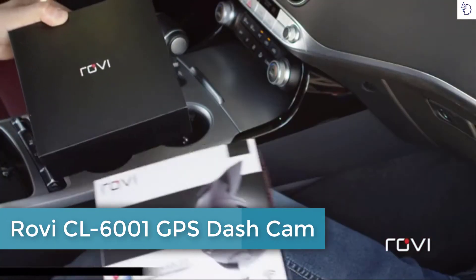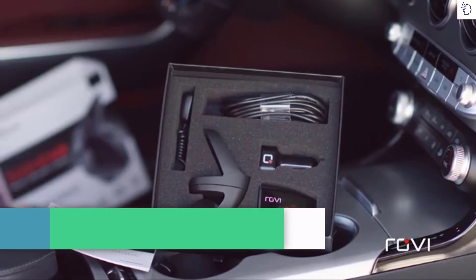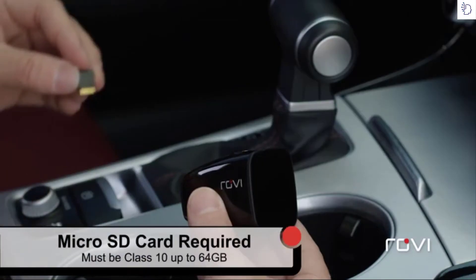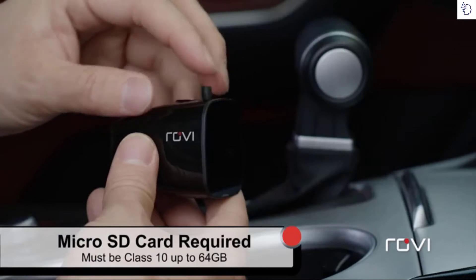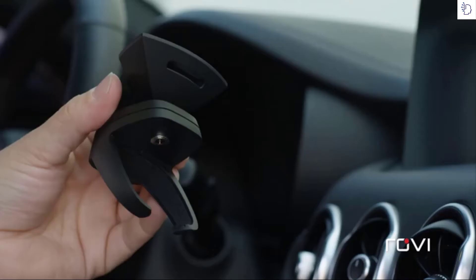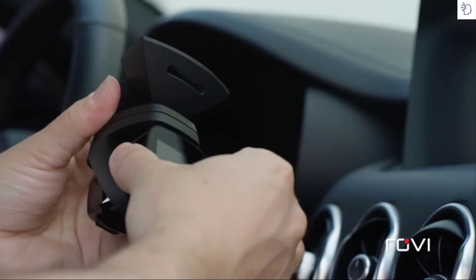This quick start guide will help you get your Rovi camera installed, powered up, and ready to use. Insert a Class 10 micro SD card with up to 64 GB of storage — micro SD card sold separately. Slide the camera into the magnetic mount.